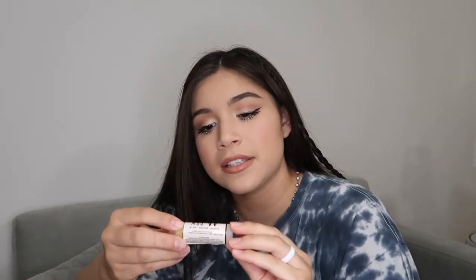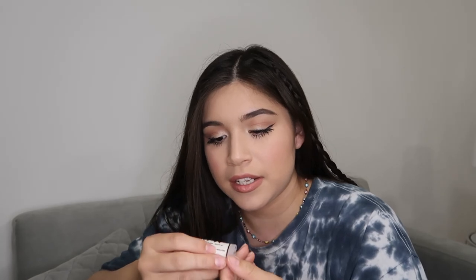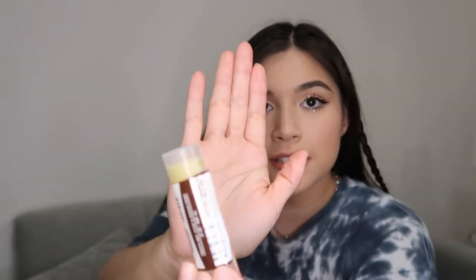I want to show y'all some of the products that we use for Gucci — I'll put everything in the description. This is the paw soother we use. It treats dry, itchy, and rough paws, and it's by the Natural Dog Company. This same brand makes the nose cream we use for him — we just ordered more or else I'd show y'all.